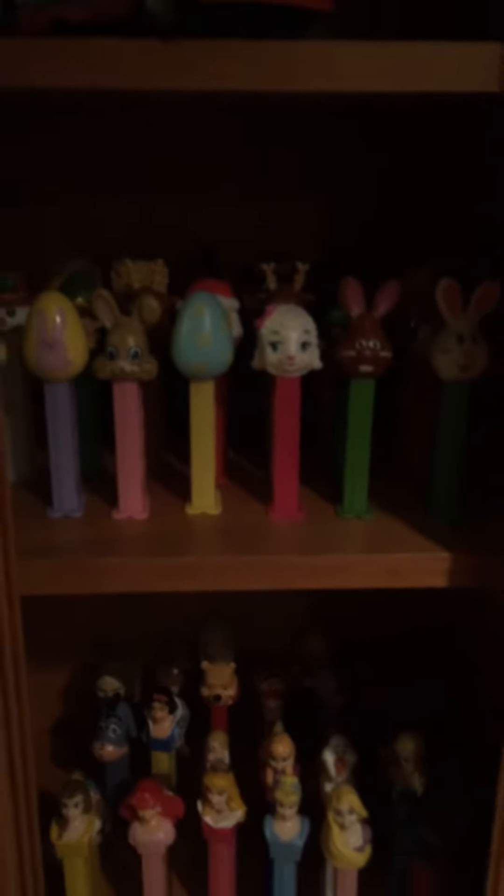And then up here we have Easter, Christmas, and Halloween, and Meet the Robinsons. And Valentine's Day is in there too. And then on this one we have our sports one.